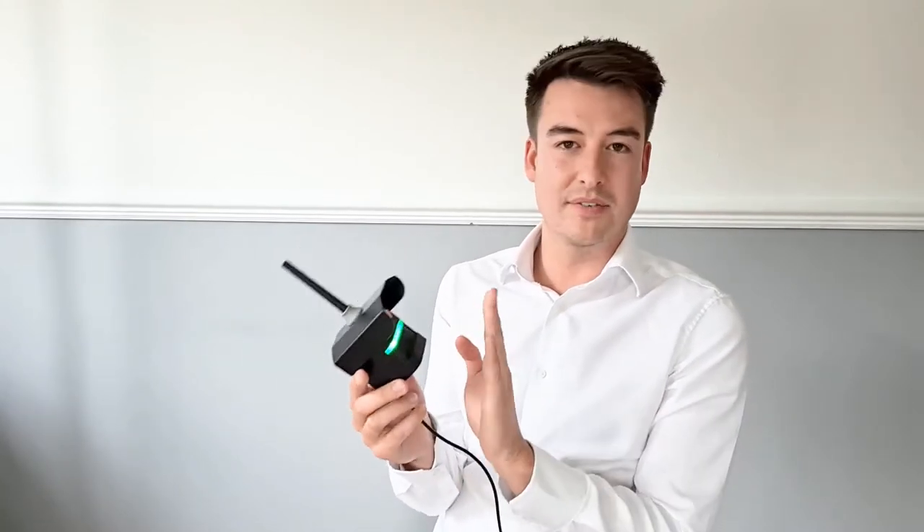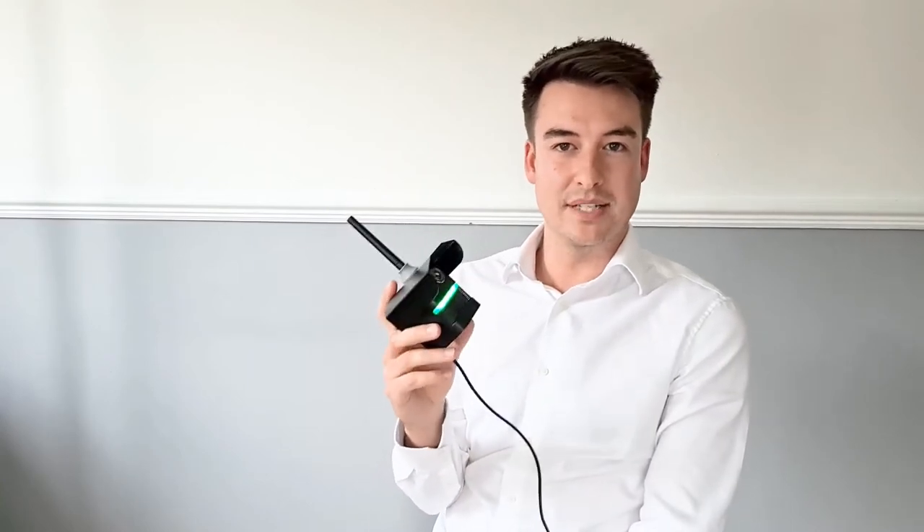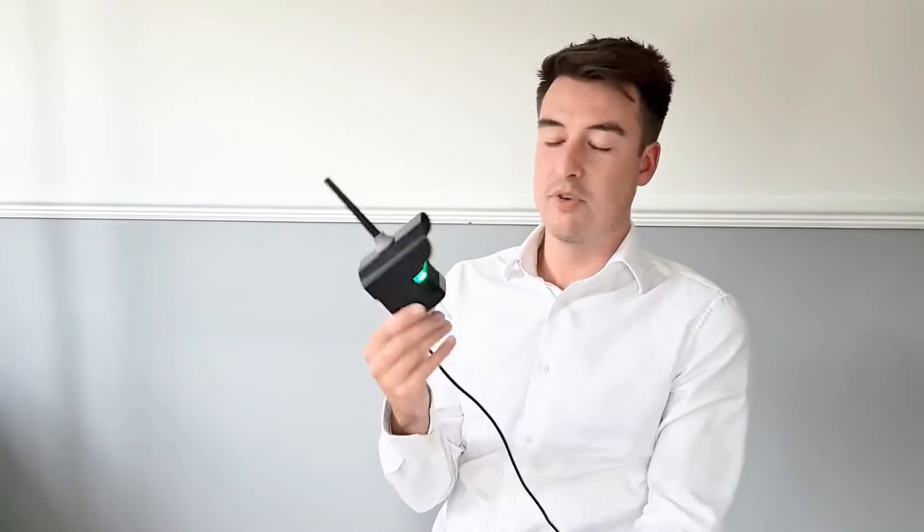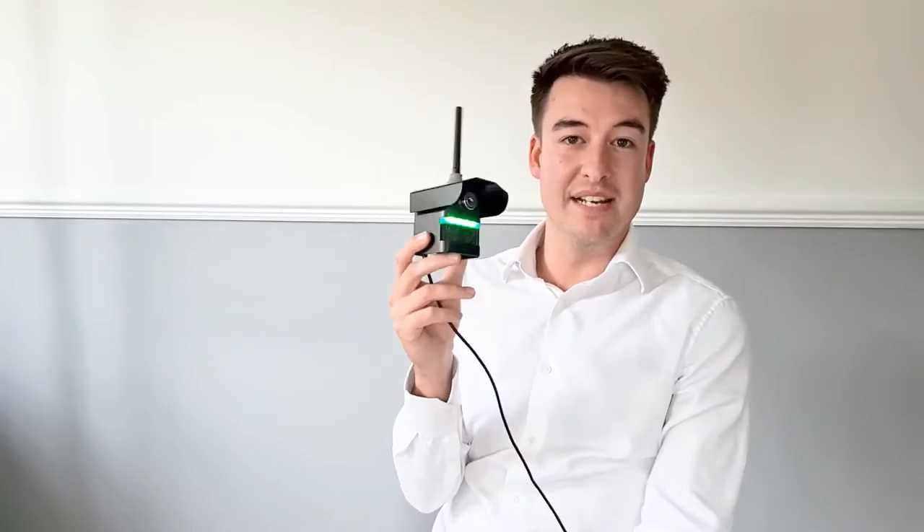Once mounted, they take about two weeks to calibrate, and once calibrated you can look at PM2.5, PM10s, NOx gas levels, humidity, temperature and wind speed. You really do get a wealth of knowledge from a really tiny unit.